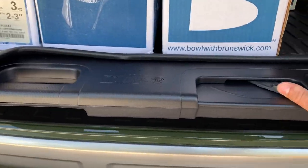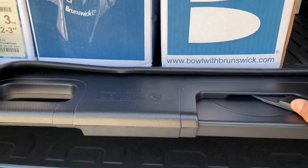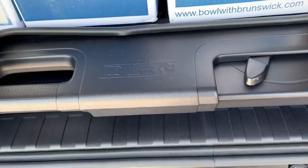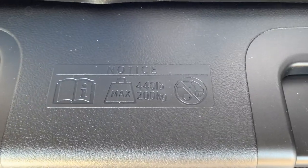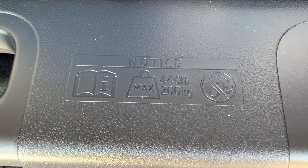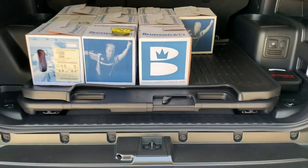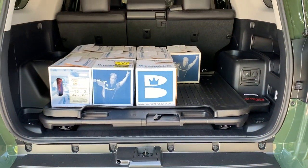When you slide it back again - 150 pounds of bowling balls - it's just a simple operation and locks in place. Of course it's not nearly loaded to capacity; she'll hold 440 pounds. But I think I'm actually going to like this.